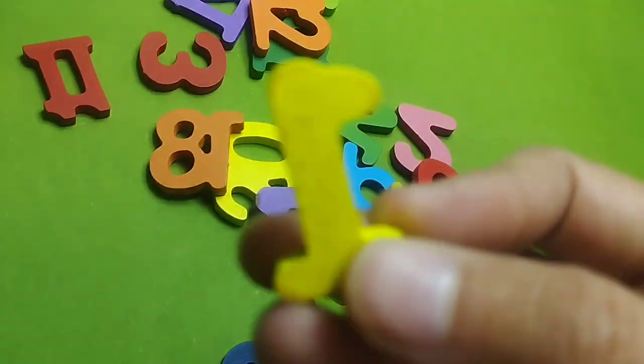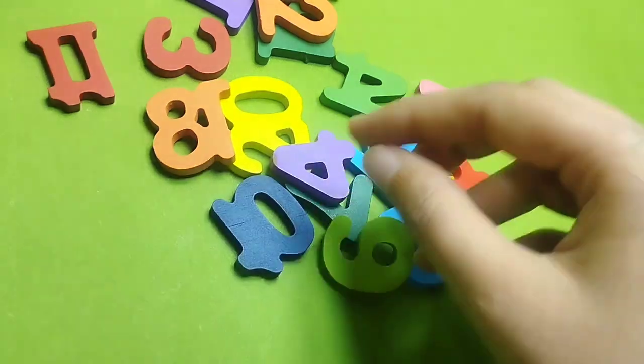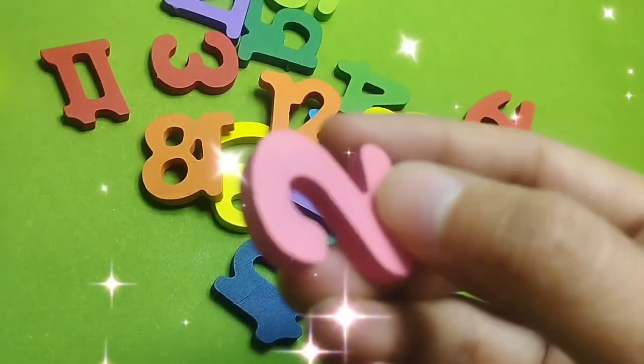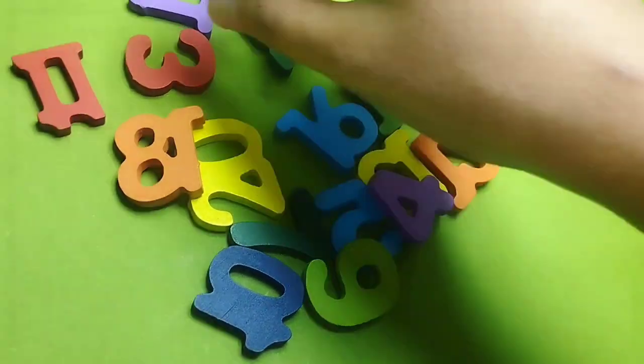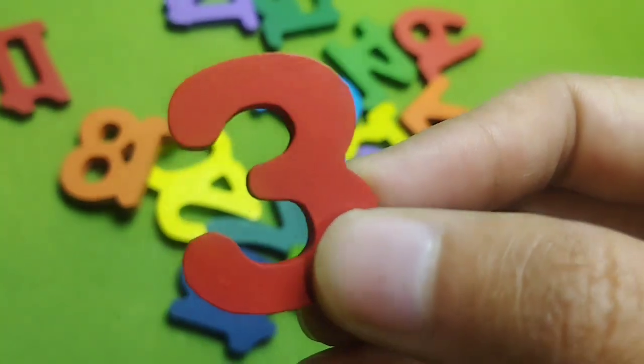The first number is number 1. This is number 1. This is number 2. The next number is number 3. This is number 3.